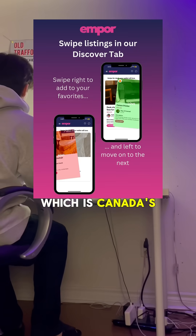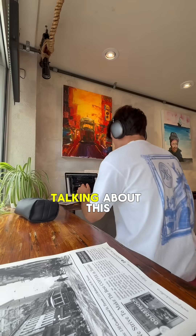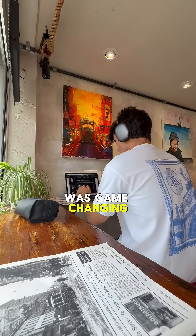Finally, I built my startup Empor, which is Canada's first student-exclusive marketplace. I used Spring Boot with IntelliJ IDEA as my backend again, as it's robust and scalable. Talking about this experience on my resume was game-changing for landing those roles.